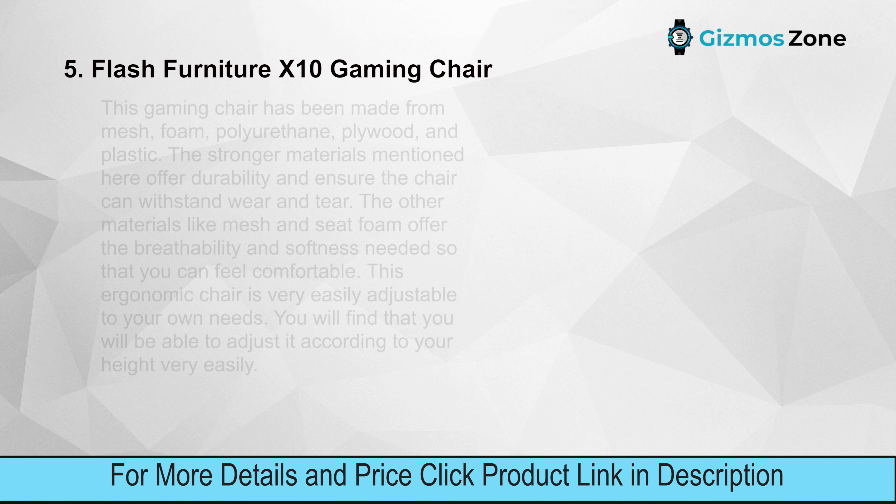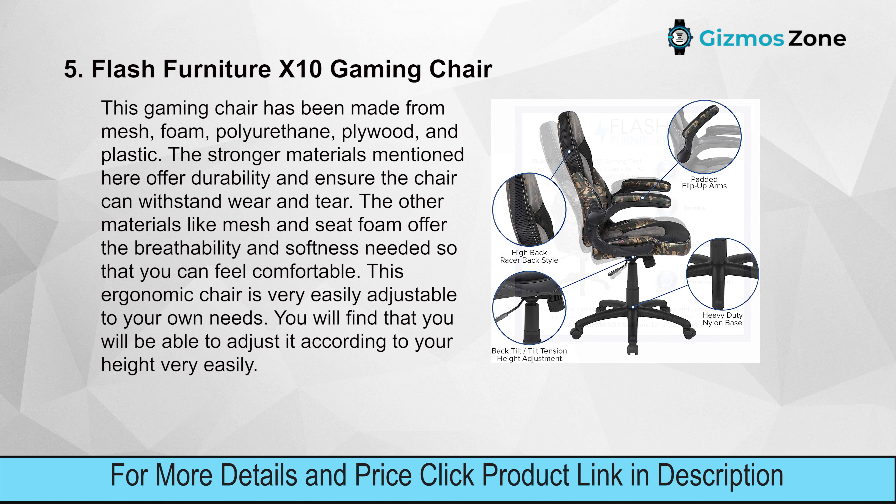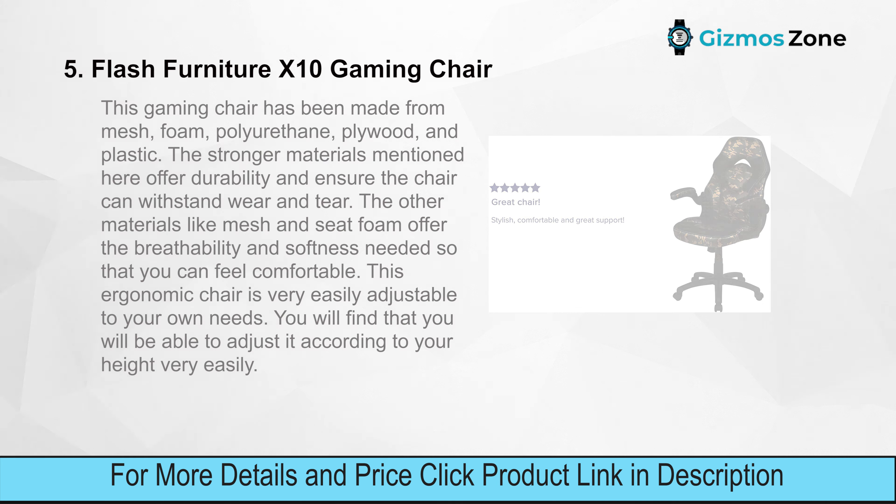Number five: Flash Furniture X10 Gaming Chair. This gaming chair is made from mesh, foam, polyurethane, plywood, and plastic. The stronger materials offer durability and ensure the chair can withstand wear and tear. Mesh and seat foam provide breathability and softness for comfort. This ergonomic chair is easily adjustable to your own needs, including height adjustment.